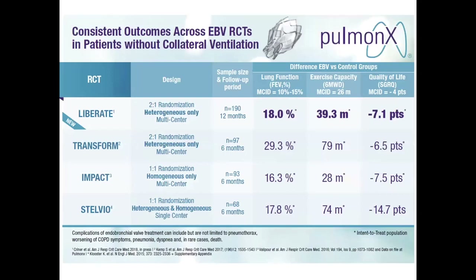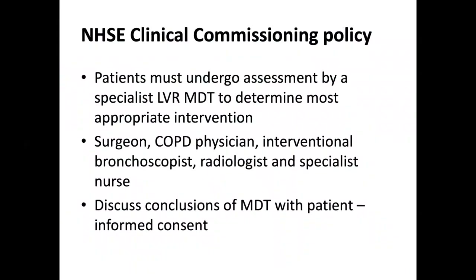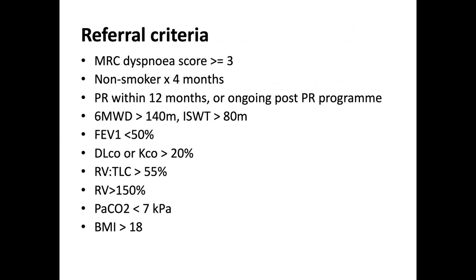Outcome data from the Zephyr valve trials shows fairly consistent improvements across different trials, suggesting a real effect. NHS England has recently announced plans to fund lung volume reduction treatments and commission treatment centres, with specified criteria for commissioned services. Patients must undergo assessment by a lung volume reduction MDT, which must include a surgeon, a COPD physician, an interventional bronchoscopist, a radiologist, and a specialist nurse. Referral criteria include: breathlessness with MRC score ≥3, not smoked for at least four months, and completed pulmonary rehabilitation within 12 months.